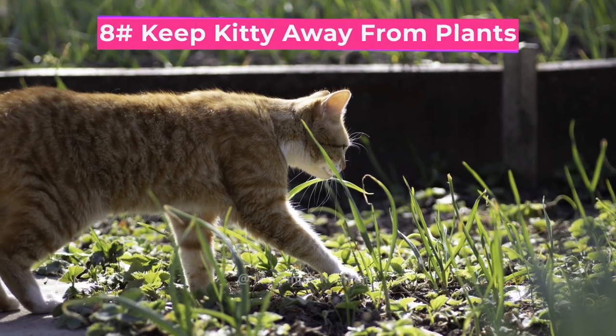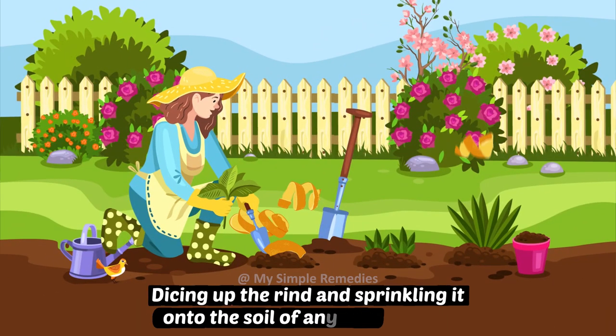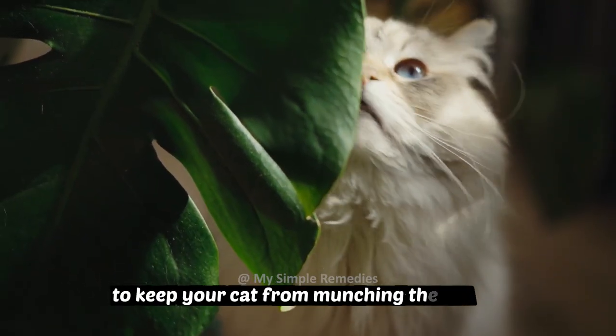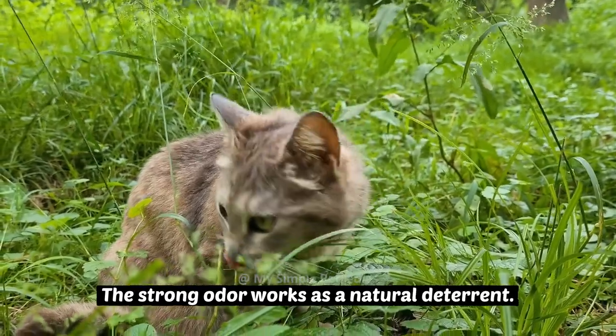Number 8: Keep kitty away from your plants. Dice up the rind and sprinkle it onto the soil of any houseplants to keep your cat from munching the leaves. The strong odor works as a natural deterrent.